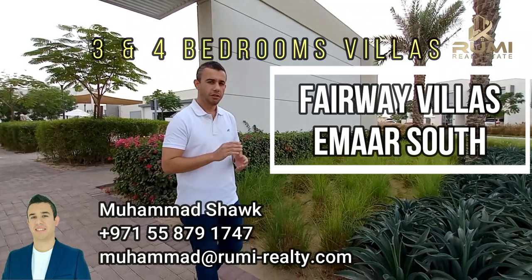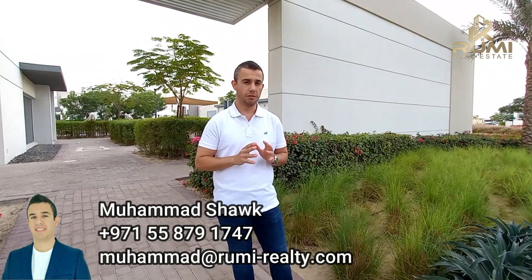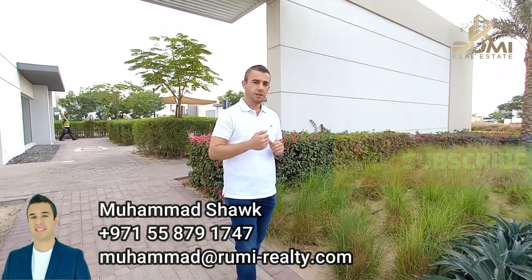You might have heard about a new launch that is coming from Emaar. It's called the Fairway Villas and they are going to be on the golf course and the lake. Follow me to see what you can expect from the Fairway Villas.